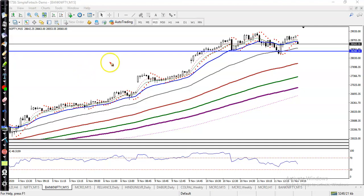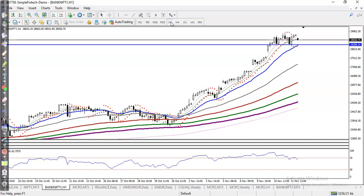This is Bank Nifty on a 15-minute chart. In the 15-minute chart, Bank Nifty is still running in a sideways market, but overall price is running in an uptrend. On H1, it is still running in an uptrend and bouncing off the 20 moving average.